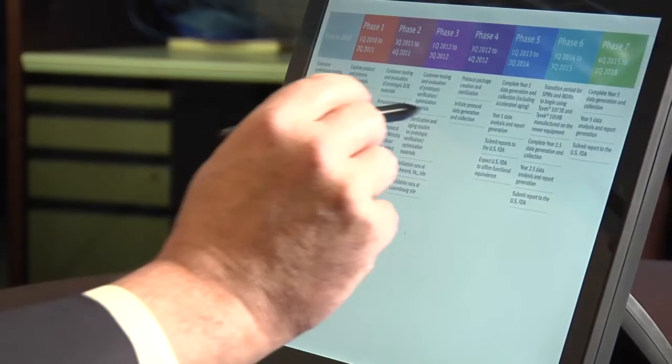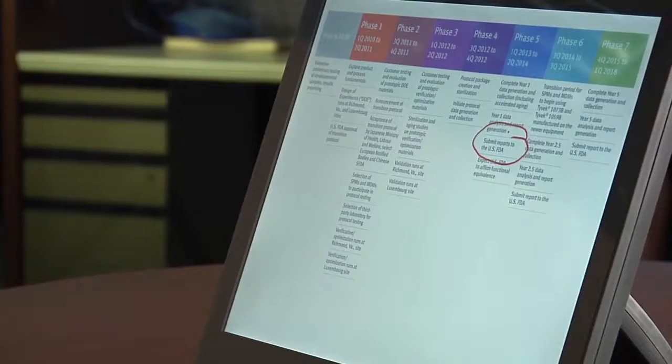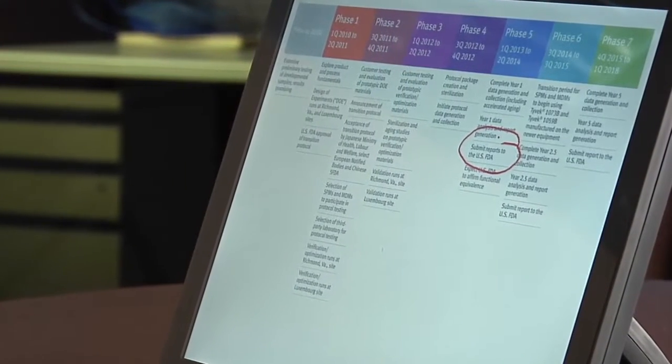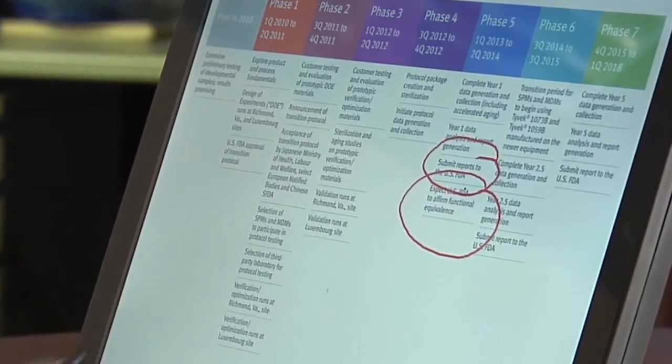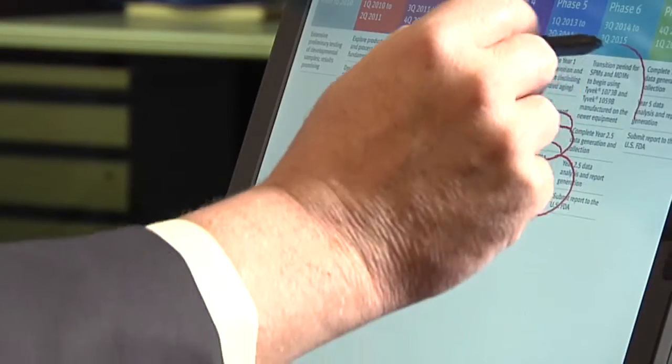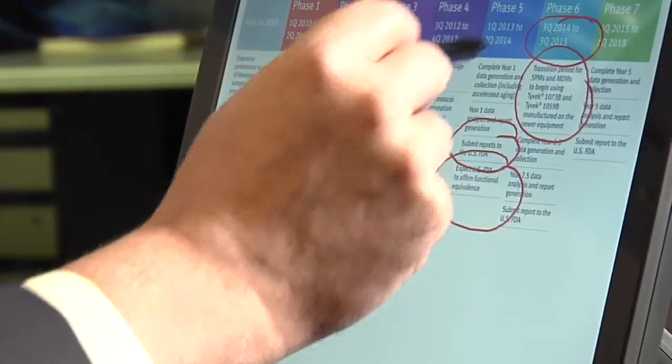Looking at some key milestones, we anticipate submitting the data to the U.S. FDA by the first quarter of 2014 and expect to have the U.S. FDA affirm functional equivalence by the second quarter of 2014. Based on this timing, we expect that the transition period for the majority of medical device manufacturers to begin using Tyvek 1073B and 1059B manufactured on the newer equipment will take place in 2014 and 2015.